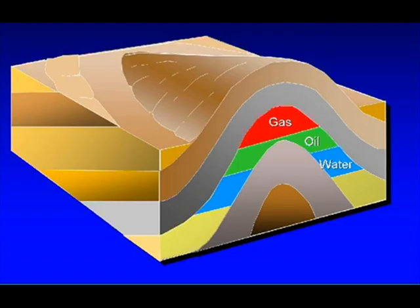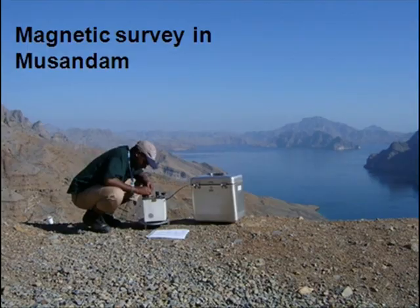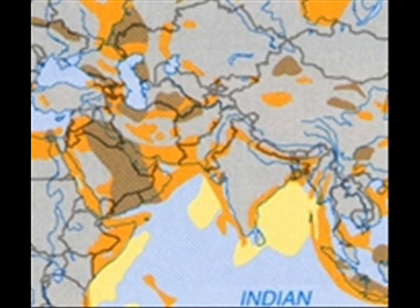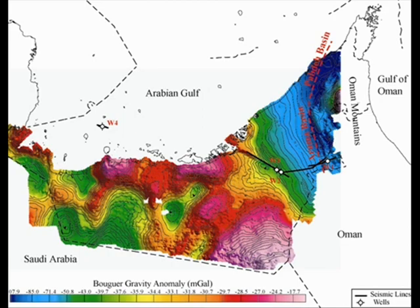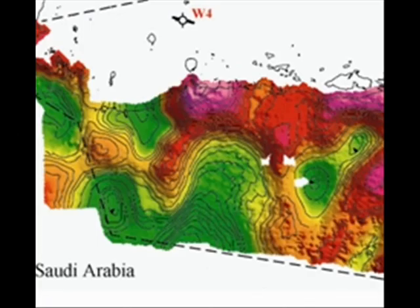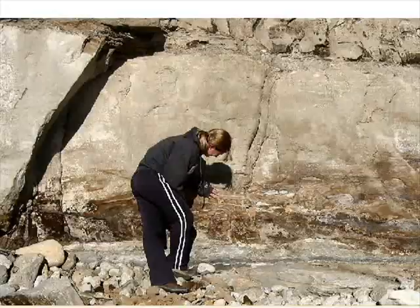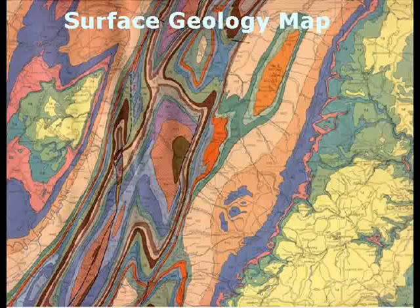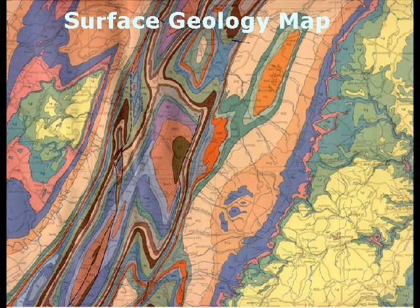Currently, ADNOC needs many geoscience engineers to locate and analyze the petroleum deposits buried deep in the earth. To efficiently explore for oil, geoscience engineers use many tools and methods. First, they conduct geology surveys to help them pick suitable places to study in detail, looking for sedimentary basins which contain potential petroleum.